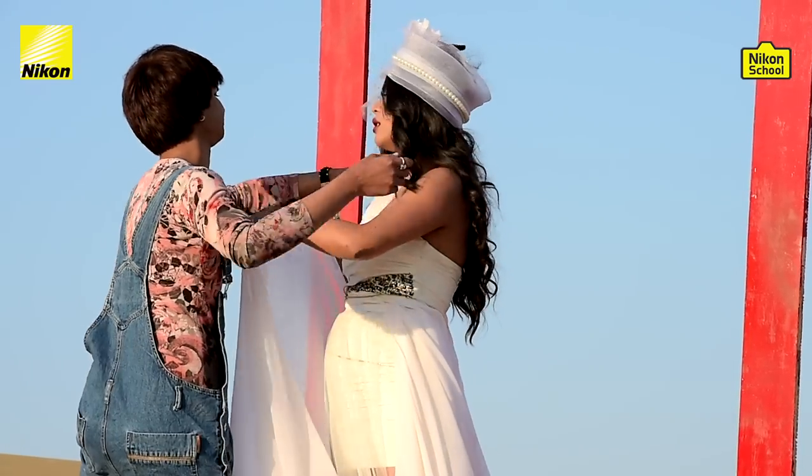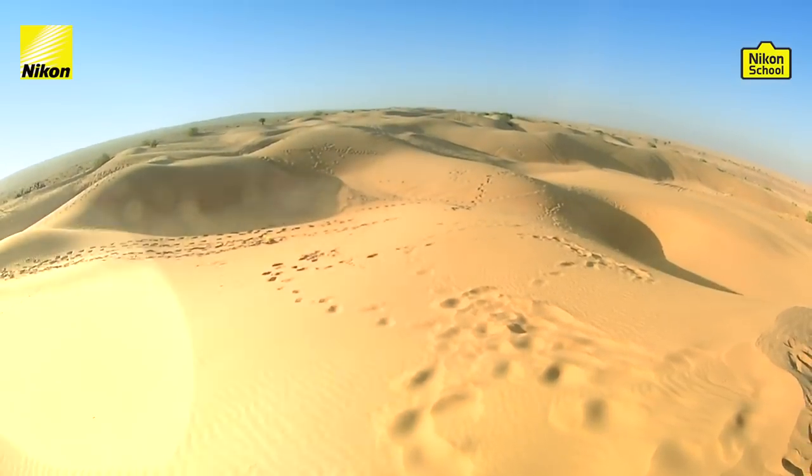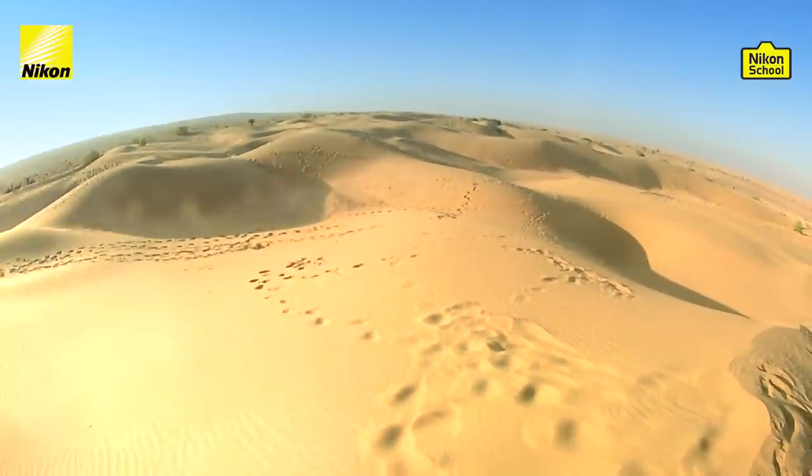So here we are on an outdoor location for our fashion photography episode. It's a beautiful morning, it's 8 a.m., and the sun is at a very nice angle. As you can see, we are in between sand dunes — this is Jaisalmer, Rajasthan — and there's a beautiful sky behind us.